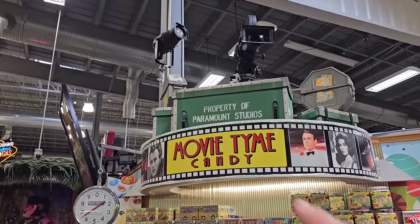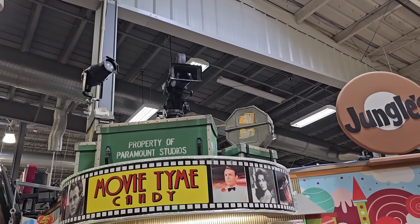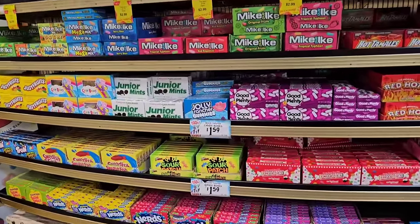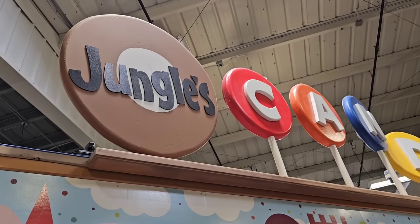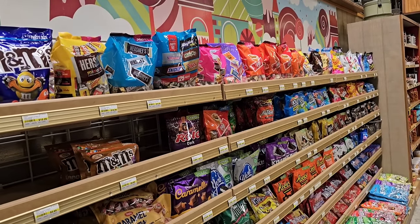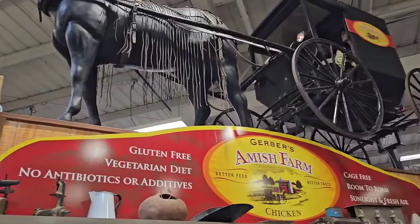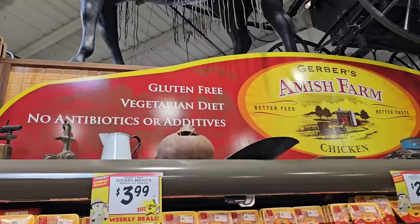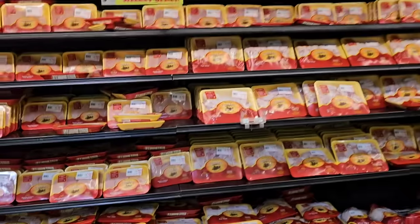Right here just past Elvis, they have this movie-time candy section with old-style cameras and lights, different film reels, and all the boxed candy you'd take to the theater. This is actually the start of Jungle's Candy Spot and it is enormous. Right here just to the right of Jungle Gems Candy Spot, they have this horse and carriage display for Gerber's Amish Farm. Amish Farm chicken — gluten-free, vegetarian diet, no antibiotics or additives, cage-free, room to roam, sunlight and fresh air. They really take care of these chickens.